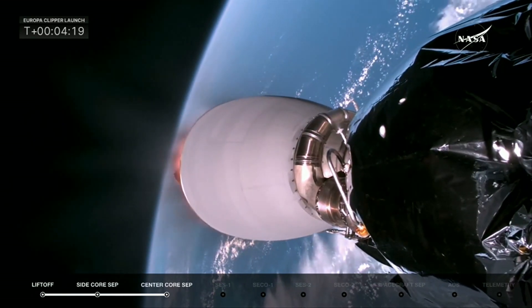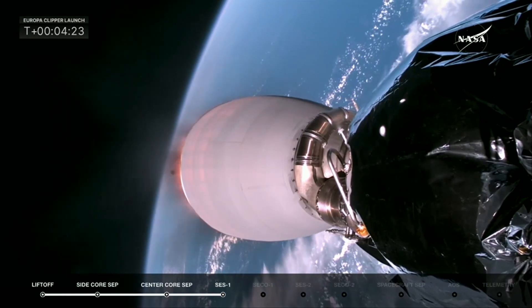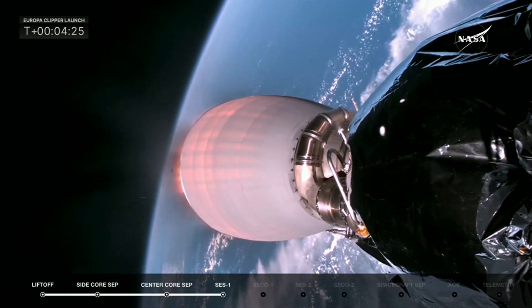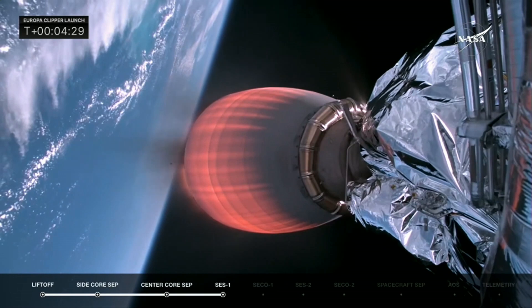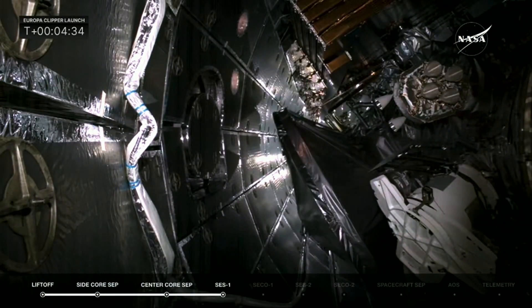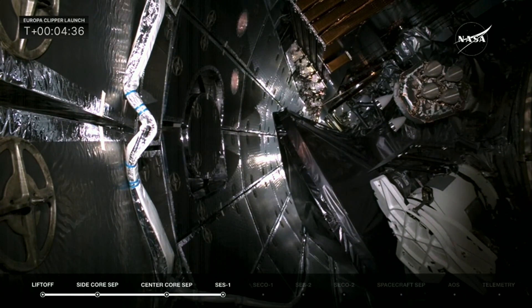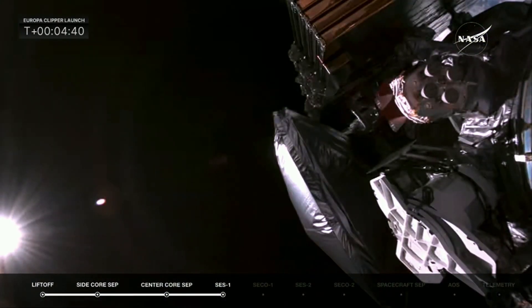We're getting some applause here in the mission director's center, and there you see the MVAC-D engine lighting up. Next thing up in about 10 seconds will be fairing separation. And the fairing has protected Europa Clipper on its ascent up into space, but once we get into space, we don't need that fairing anymore. Fairing separation confirmed.